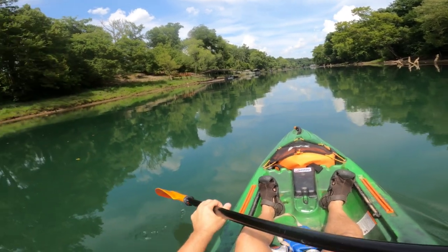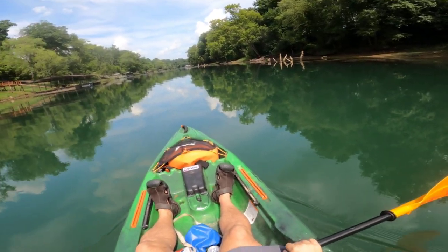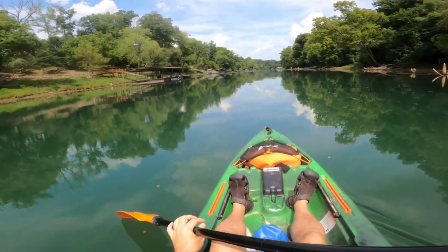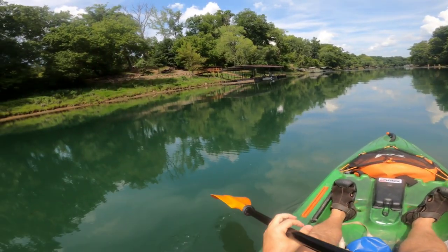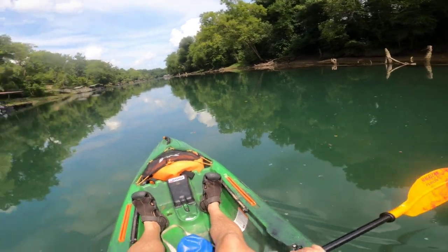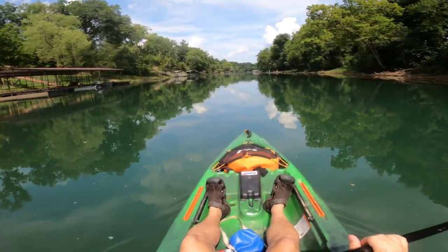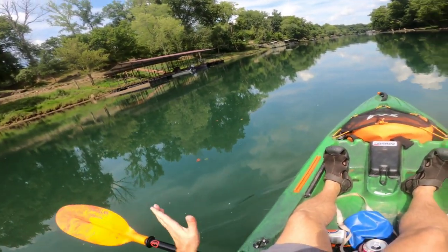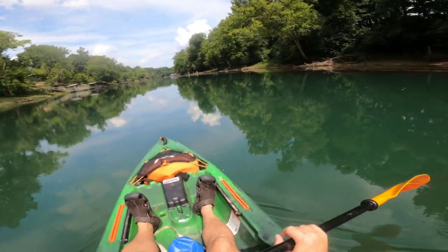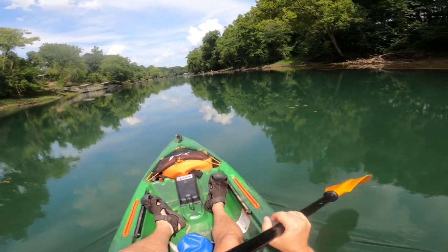I'm not gonna blow sunshine - this float is awesome for this time of year, but I like to keep it real. At the end you're gonna have to paddle a little bit. I have to throw that in there because I don't want anybody coming back saying 'man, you sent us on a paddle!' You do have to paddle a little bit, maybe a mile or two of flat water with a little current. Just being honest. But would I do it again? Yes, especially this time of year - absolutely, totally worth it.